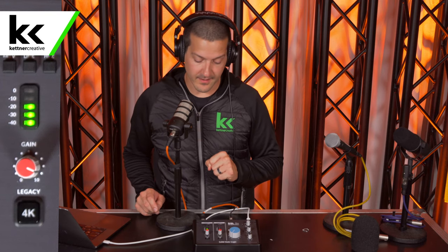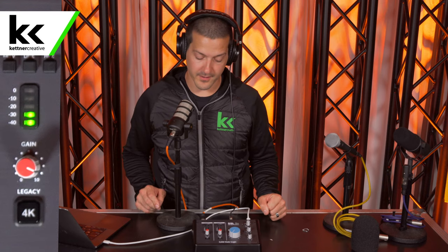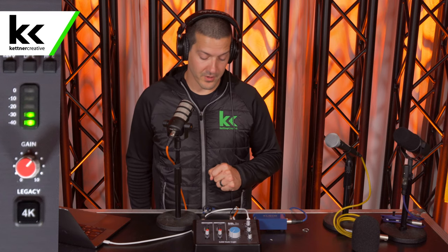Now we're going to try this with and without a mic activator. This is what the Rode PodMic sounds like without a mic activator, with the gain set to 9 out of 10 on the SSL 2 Plus audio interface. And here we are with the Rode PodMic plugged into the Cloudlifter back into the SSL 2 Plus audio interface — we've reduced the gain from 9 out of 10 to something like 6 and a half out of 10.